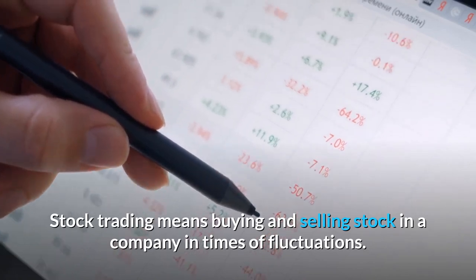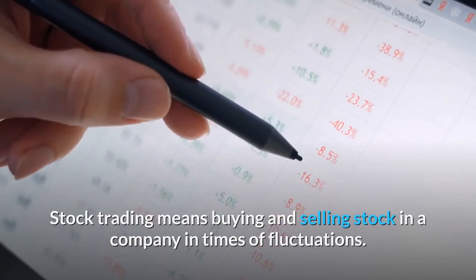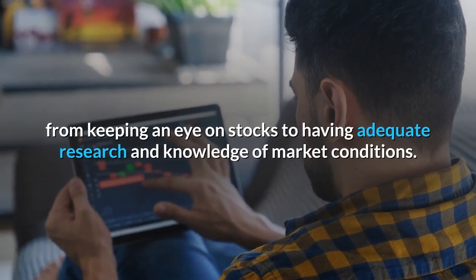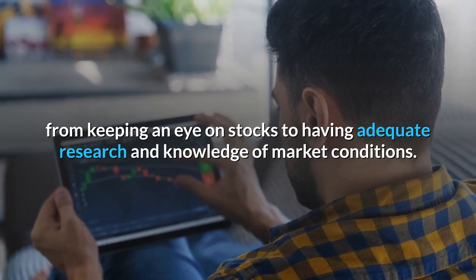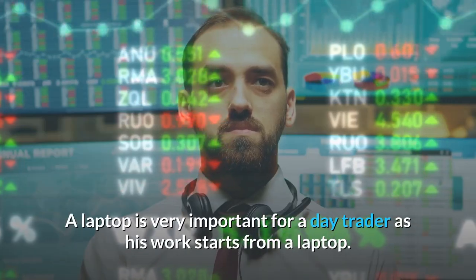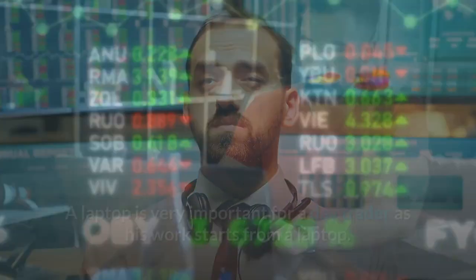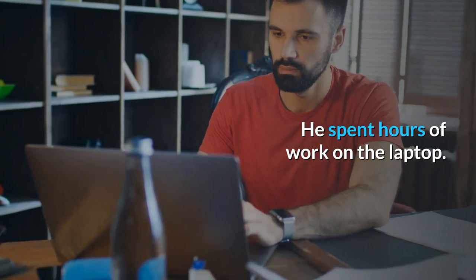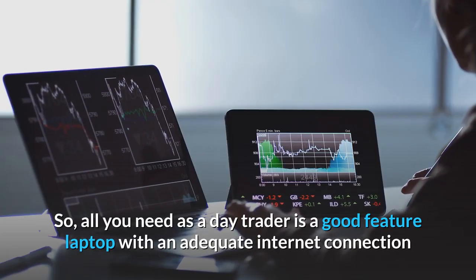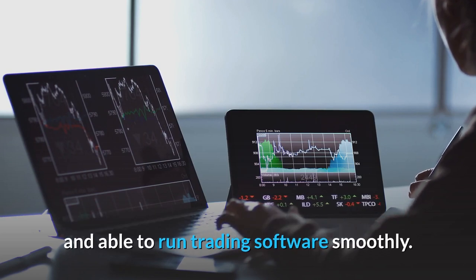Stock trading means buying and selling stock in a company in times of fluctuations. A day trader knows that in order to work hard a person has to perform, from keeping an eye on stocks to having adequate research and knowledge of market conditions. A laptop is very important for a day trader as his work starts from a laptop. He spent hours of work on the laptop. So, all you need as a day trader is a good feature laptop with an adequate internet connection and able to run trading software smoothly.